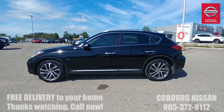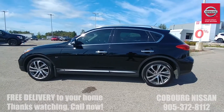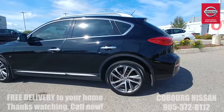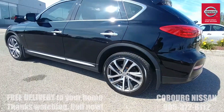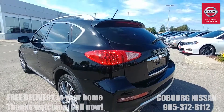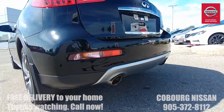As we're walking around you can see the compact size of this CUV, however when you're in the car it doesn't feel small at all and it's got a really spacious back seat. We've got 19 inch alloy wheels — absolutely stunning, really sporty design — and as we come around the back you can see a cool spoiler at the top, LED tail lights, and dual exhaust at the rear.